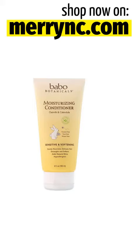Product Overview Description. Natural Solutions: Sulfate-Free, Tear-Free, Worry-Free. Sensitive and Softening — gently nourishes delicate hair, detangles and softens, adds natural shine. Hypoallergenic for sensitive and dry hair and scalp with pure flower and plant extracts. Dermatologist tested, allergy tested, gluten-free, no icky chemicals, paraben and phthalate-free, dairy and soy-free, vegan. Certified B Corporation, cruelty-free.